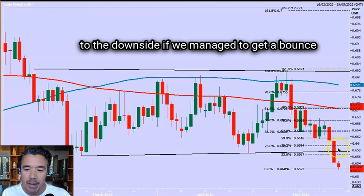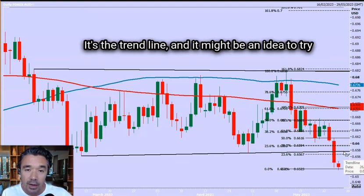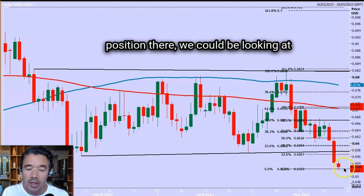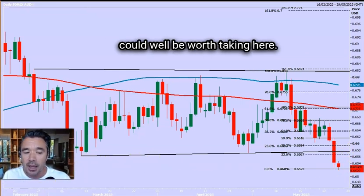If we manage to get a bounce to the 6560–6580 area, that should be strong resistance because it was the break point and the trend line. It might be an idea to try a short position there with a stop above 6600. If we do get into a short position there, we could be looking at 6450 and even 6400 as a target. So the risk versus the reward could well be worth taking here.